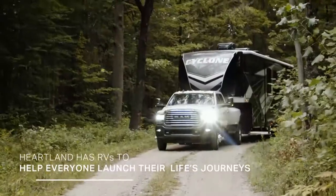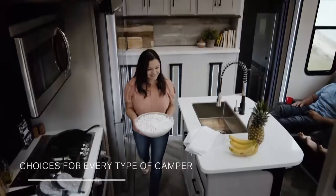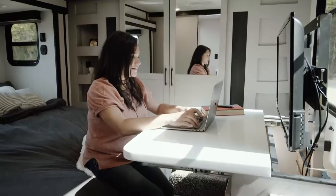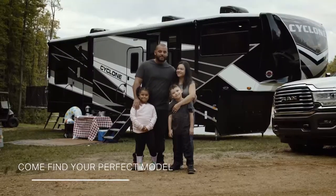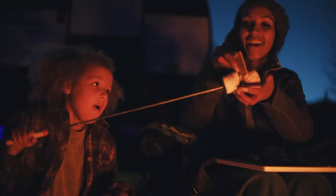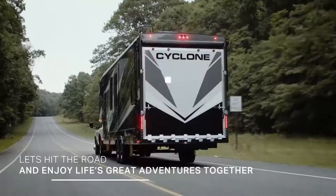Heartland has RVs to help everyone launch their life's journeys, with all-new designs and floor plans providing choices for every type of camper — whether solo RVer, family, retiree, or something in between. Come find your perfect model, because buying a Heartland should feel like joining their family. Let's hit the road and enjoy life's great adventures together.